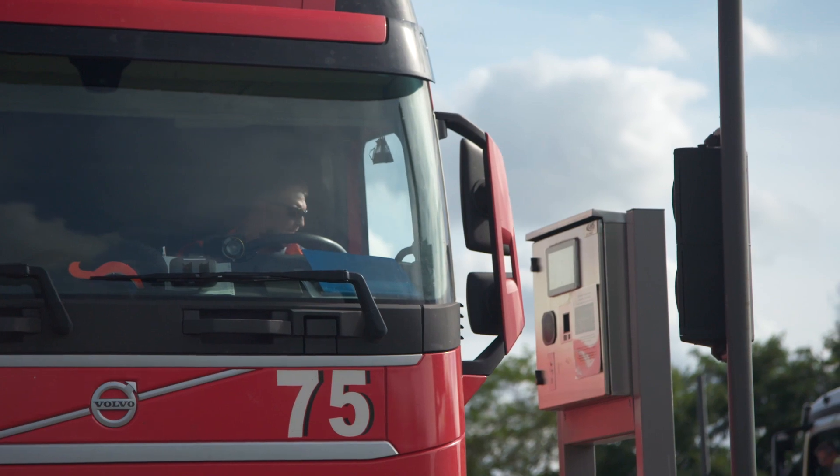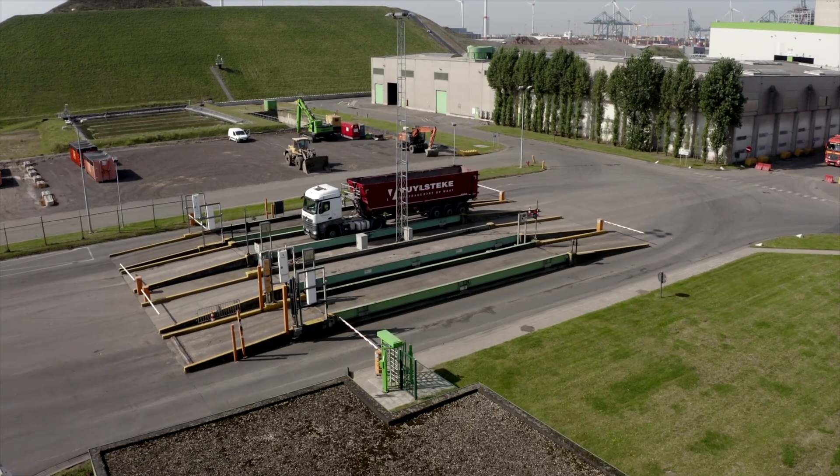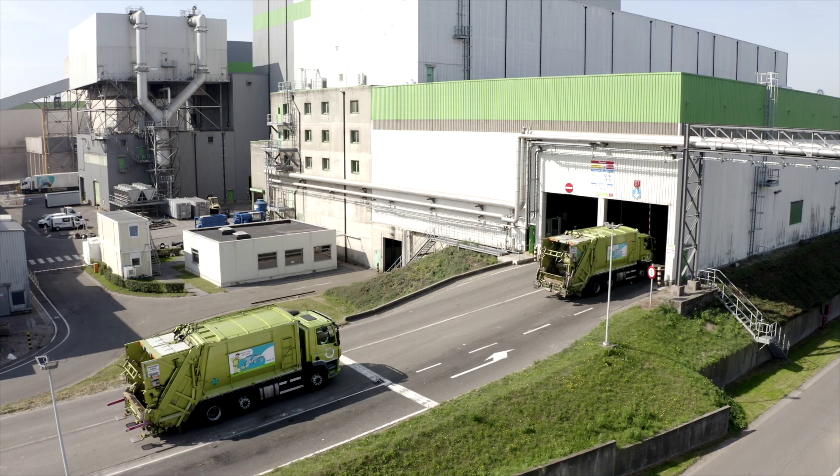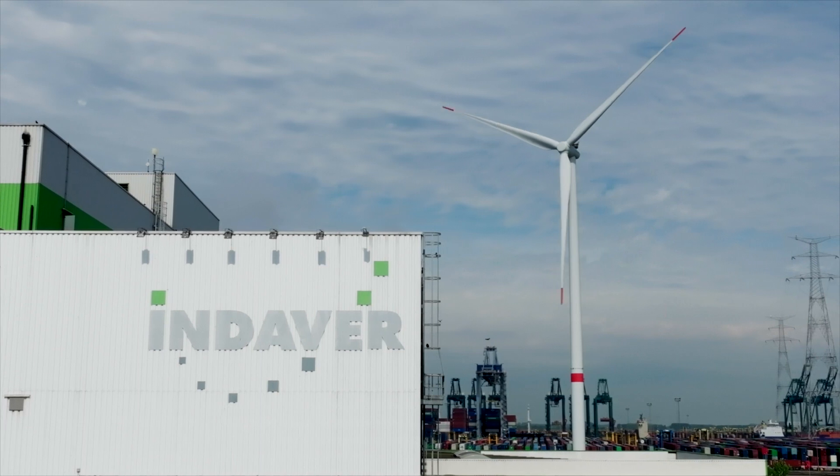Lorries bring domestic and commercial waste that cannot be recycled. They drive over automatic weigh bridges before reaching a covered waste acceptance hall, where they deposit their load in the bunkers.